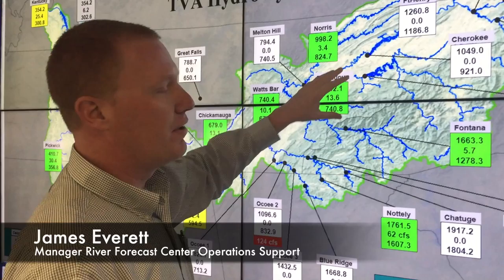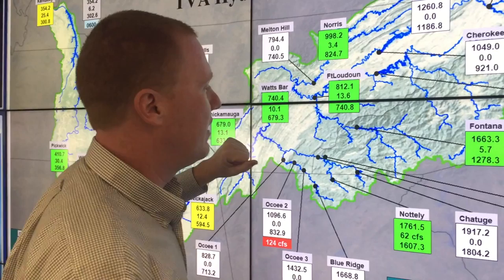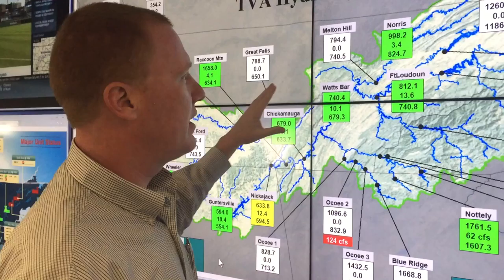The map represents the Tennessee River watershed, the outlined area in green. All the lakes and rivers and streams within this boundary flow into the Tennessee River eventually. It touches seven different states and is about 42,000 square miles.